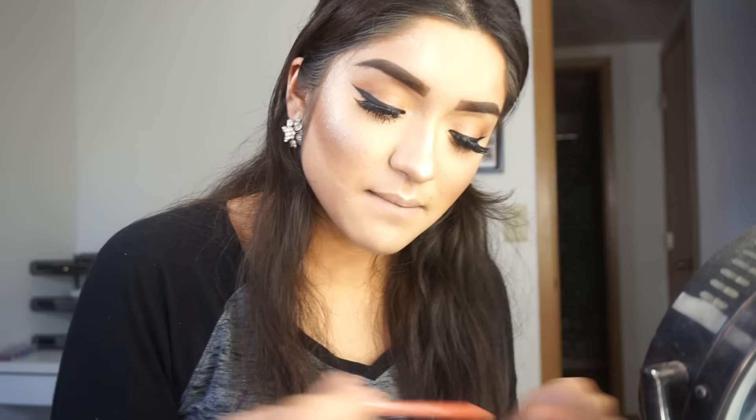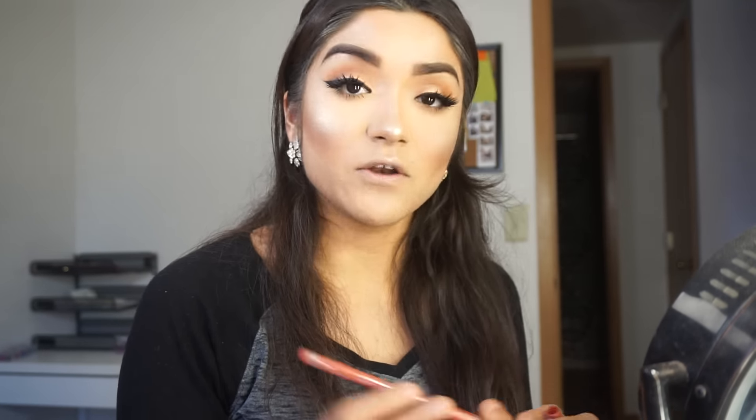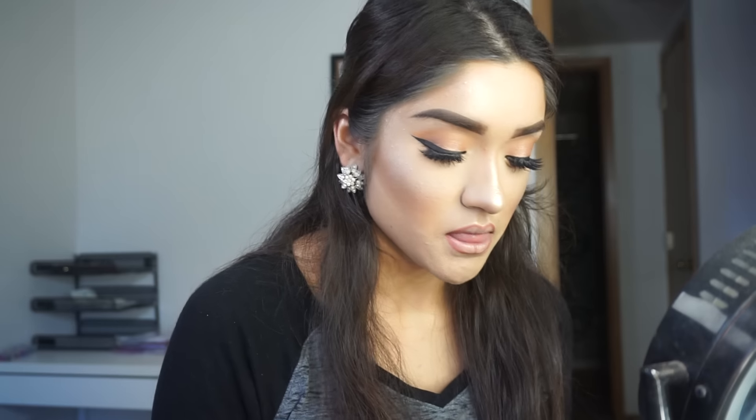Once I put a highlighter on, that's it - I'm set to go. For our lips, I'm going to keep it neutral. I'm going to line my lips with this Rimmel London Lip Liner called Wild Clover, number 014 - it's such a pretty color. Then going in with Peach Stock from MAC, I'm just going to apply that on top. It just gives you a nice pink nude color - I love it.